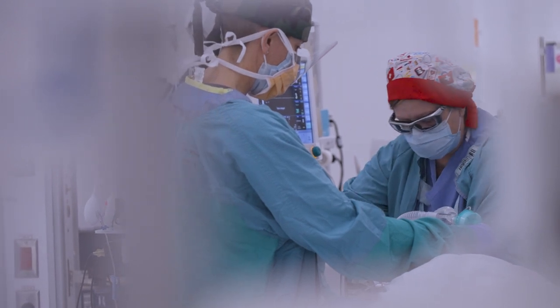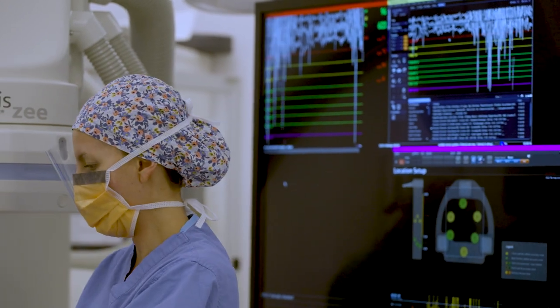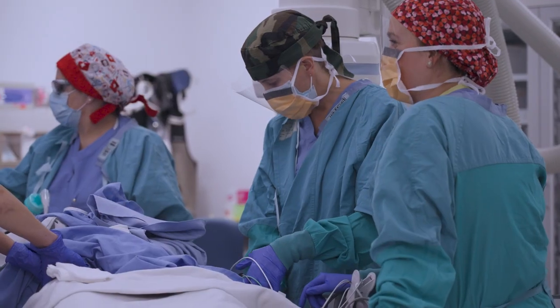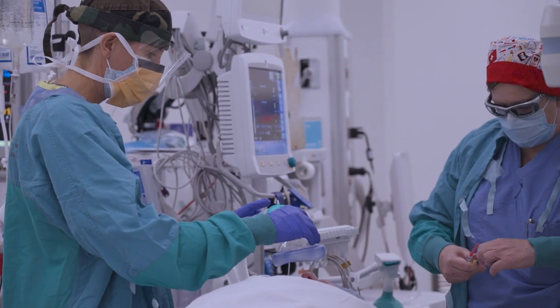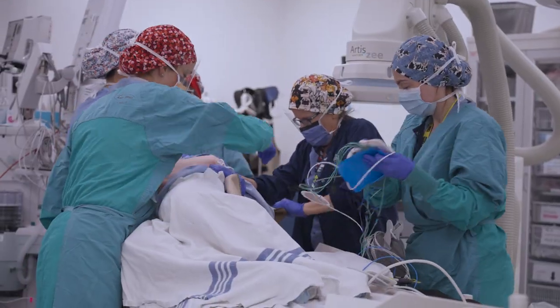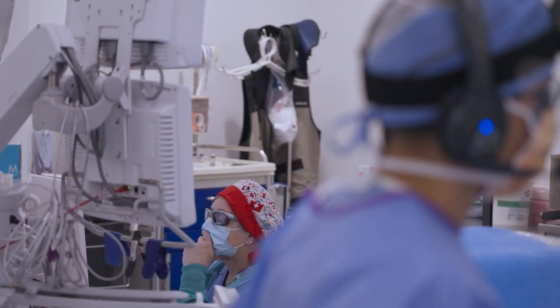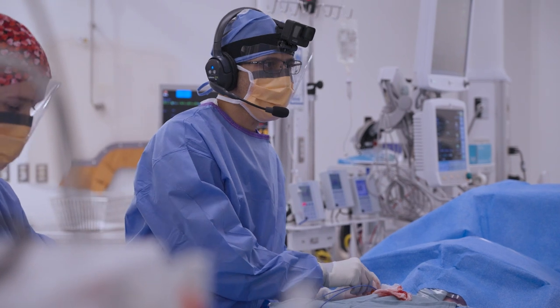Our nurses wrote on the board every time we successfully achieved a zero fluoroscopy procedure. I remember we put up the one for our very first one, and it seemed like a long time until we hit two — but when we hit that we celebrated, and then three, and then four, and then 14, and then 34. All of a sudden it became a question of whether we still need to count anymore, because we're doing it so often.